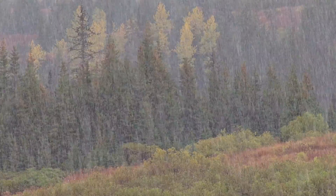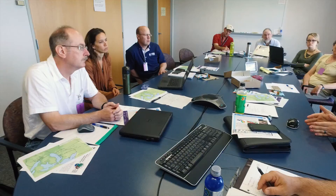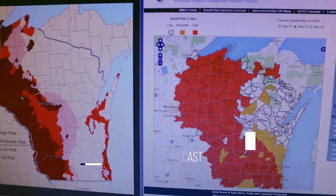To reduce nutrient runoff, a multi-agency effort brought together the National Weather Service, universities, and other state and federal agencies. Together, they developed a tool tailored to the needs of farmers and nutrient applicators.